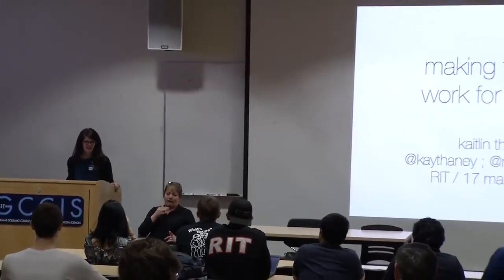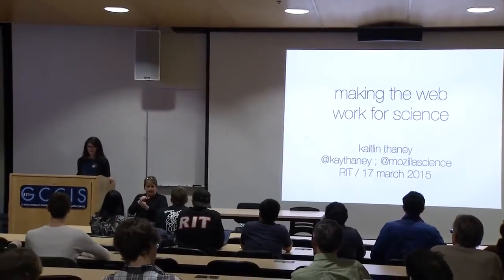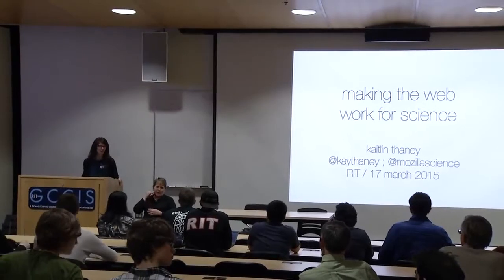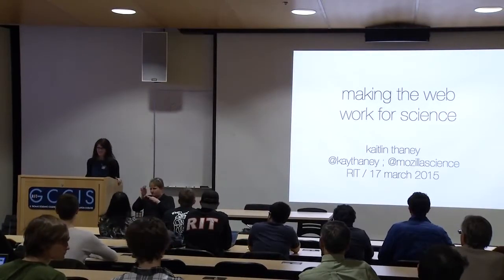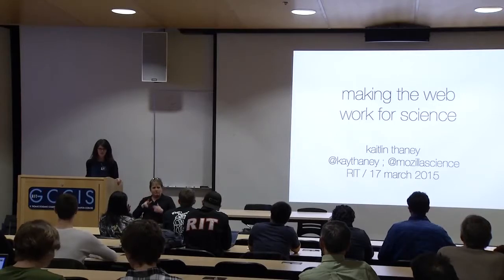Please join me in welcoming Caitlin to the podium. Good afternoon everybody. It is a distinct honor and pleasure to be at RIT. I know some of you who I've met this morning know that Rochester is my hometown. We grew up not very far from here, so it's a real pleasure to be here to speak to you all about some of the work that we do at Mozilla.